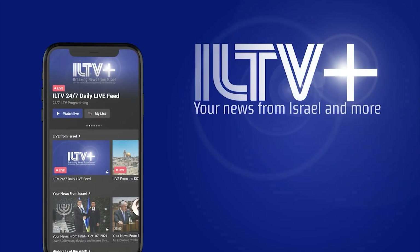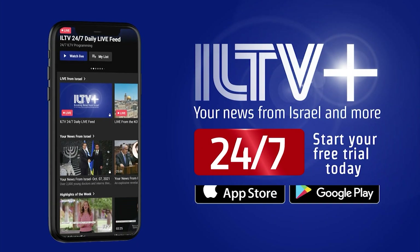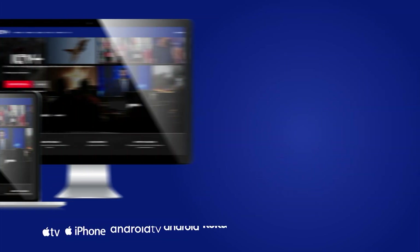ILTV+, your news from Israel and more 24-7. Start your free trial today. Subscribe at ILTV.tv and watch from any device.